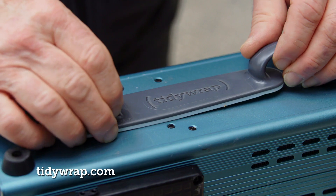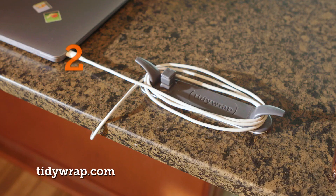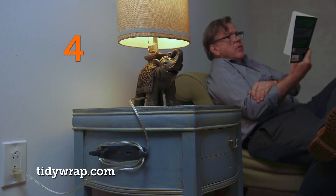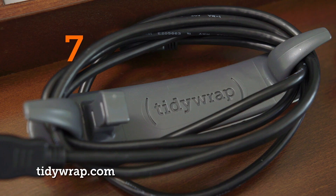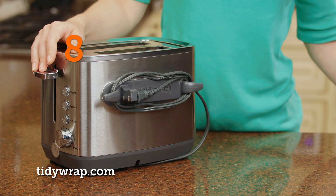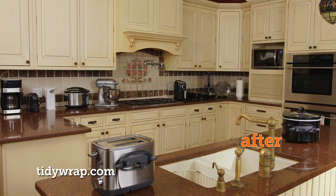Watch Tidy Wrap organize 10 cords in 10 seconds — hair dryers in the bathroom to charging cords, air purifiers and lamps in the bedroom, secure computer wires and paper shredders, organized TV cables. It's also perfect for toasters, air fryers and coffee makers for clutter-free kitchen counters.